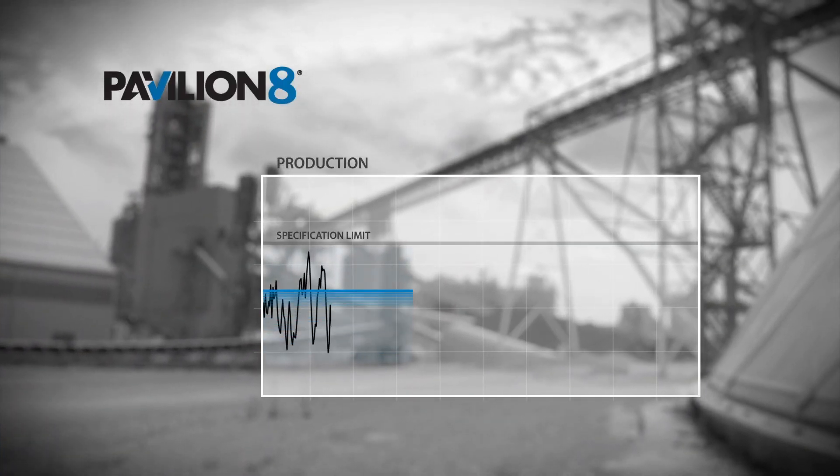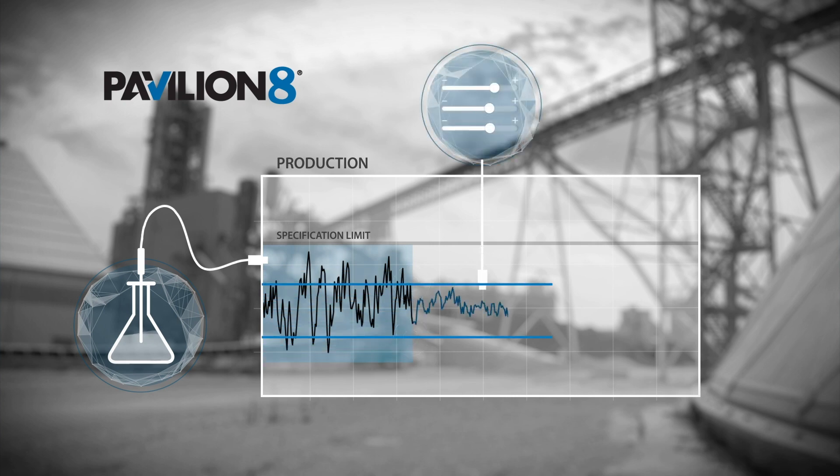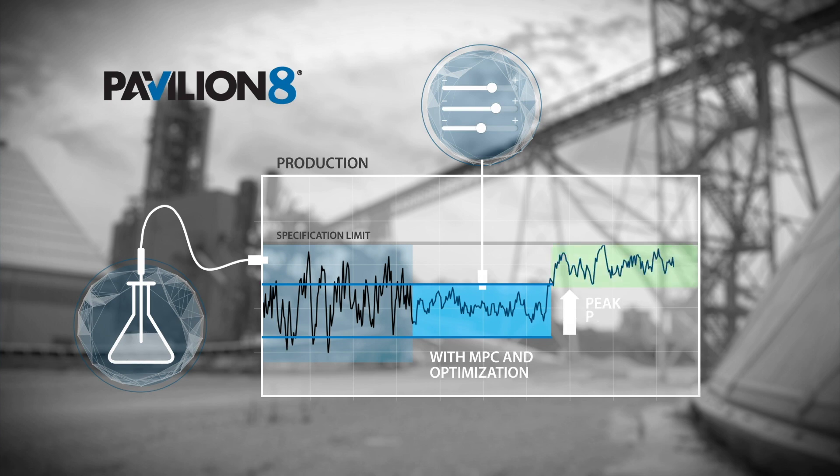Rockwell Automation MPC analyzes production trends, compares them to the current performance generated from process and lab data, and predicts potential performance issues, then it automatically makes adjustments to targets. This continuous monitoring keeps plant operations running safely while maintaining peak plant performance and stability.